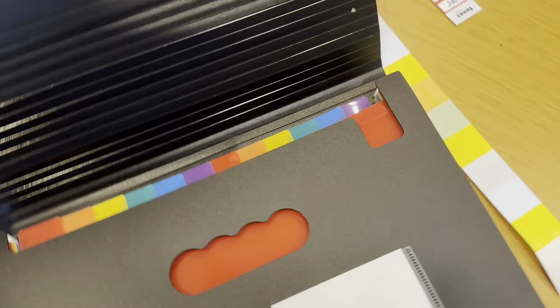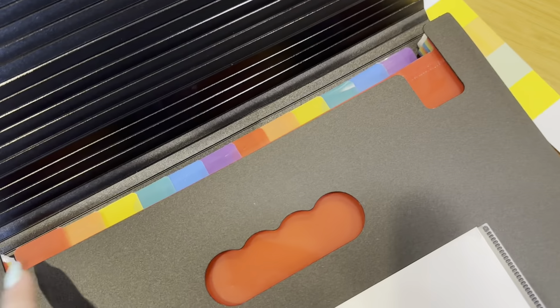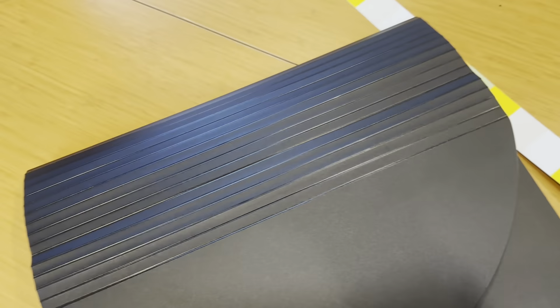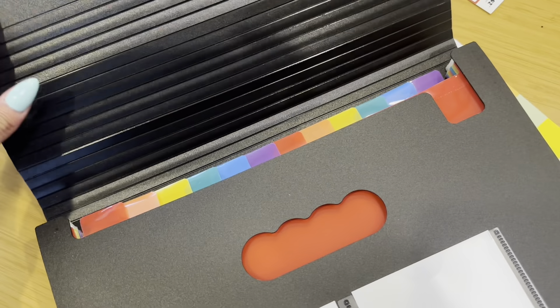All right, here it is out of the package and I love it. I actually really love the rainbow — the colors are just so bright and fun. I think that really makes something that's kind of mundane, like file storage, a little bit more fun.